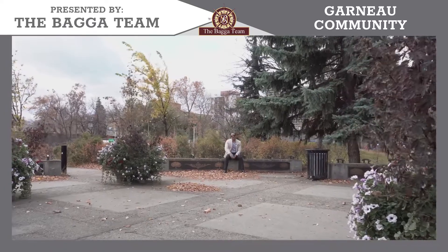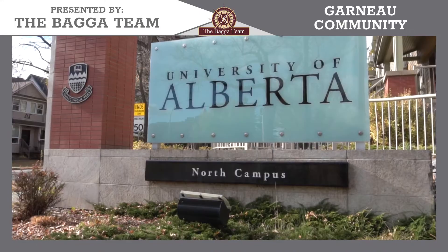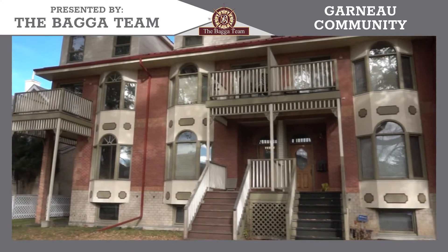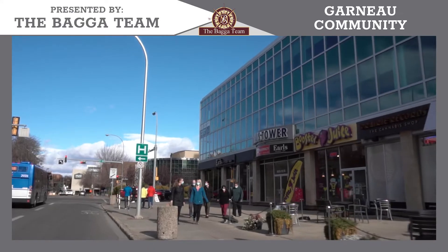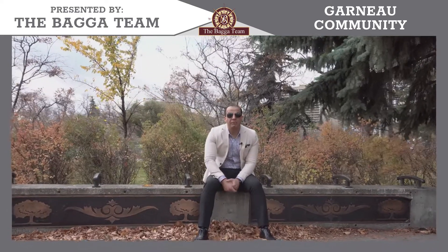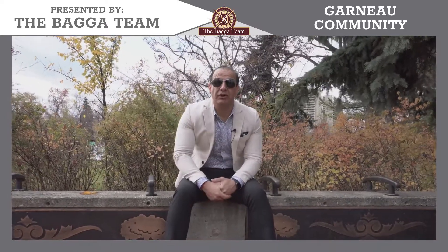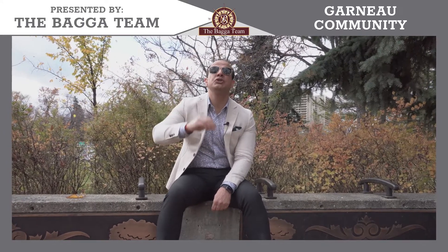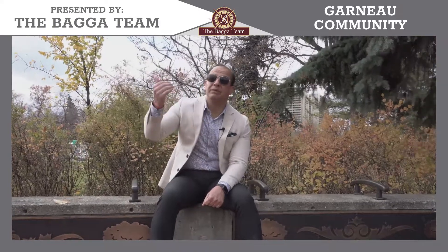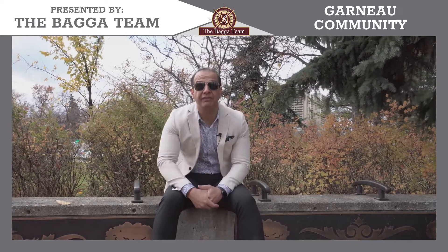We are at the very end of this video. Hopefully you are enjoying it. You saw White Avenue, the University, the apartments, the infill, the old homes, and all the main commercial buildings in this area. I'd love to hear from you if you're a resident of Garneau — why you live in this neighborhood and what makes it special, whether for students, businesspeople, or anyone wanting to buy a home here. Your feedback is very important.